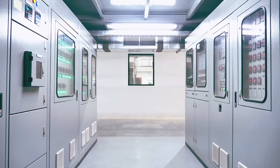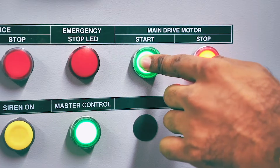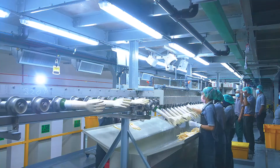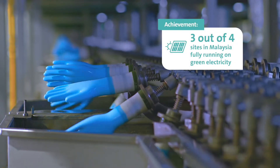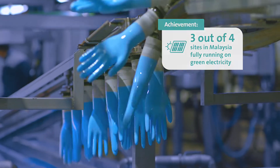We are doing a lot of actions to reduce our carbon footprint. Two short-term ones: the first is to convert 100% of our manufacturing sites to green electricity. We already have several sites in Europe that have converted, and in Malaysia we have three sites out of four that are now fully running on green electricity.